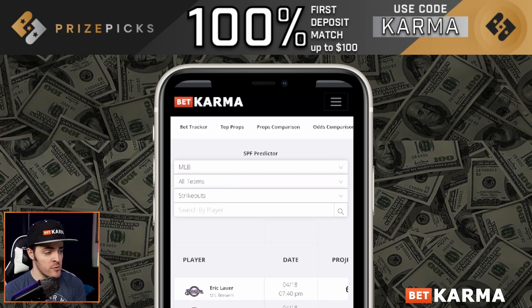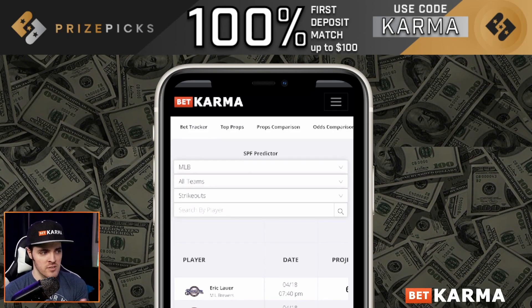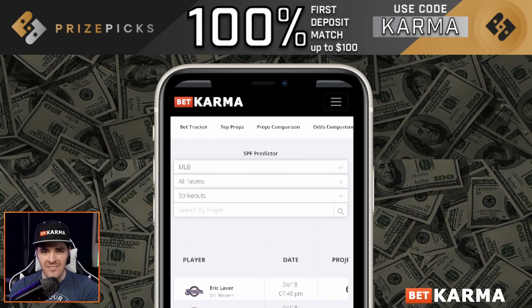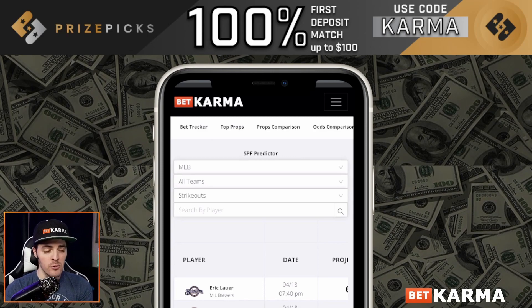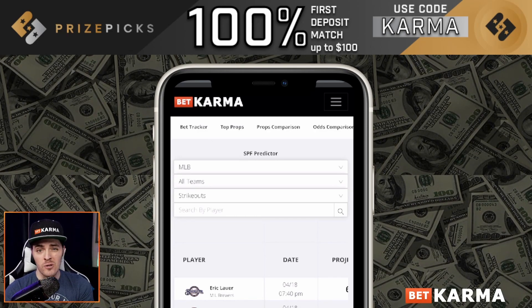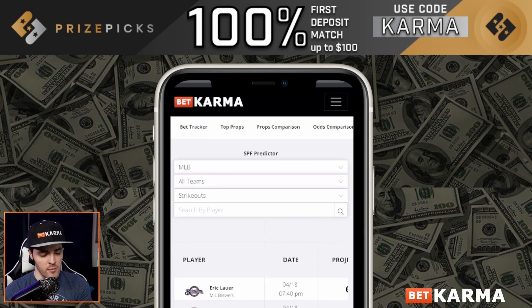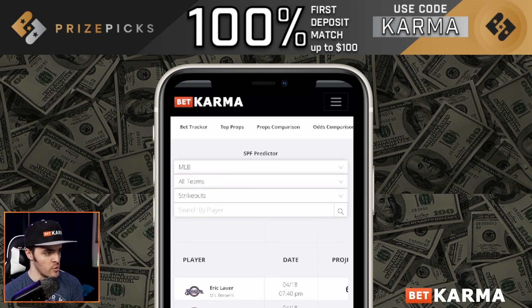Some exciting news. If you didn't see the previous video we dropped the other day, we do have this now live for MLB. If you sign up for BetKarma's premium, you not only get access to this for MLB and for the NBA playoffs, you also get full access to our traditional top props tool for NBA and MLB for traditional sportsbooks.